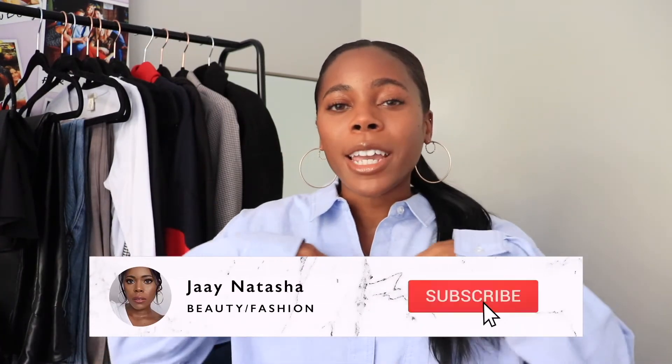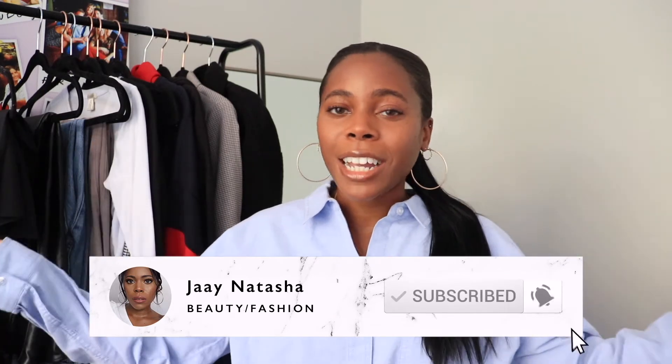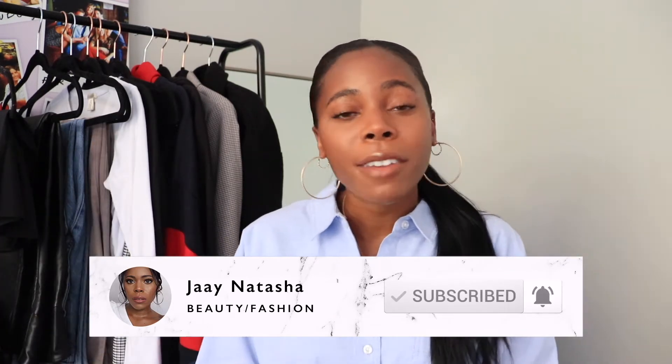If you want to check out more of Simbono's handbags you can definitely check out the link down below in the description box. Without further ado though let's jump right into the styling video. Don't forget to like, comment, and subscribe to my channel if you haven't done so already, and let's get styling.